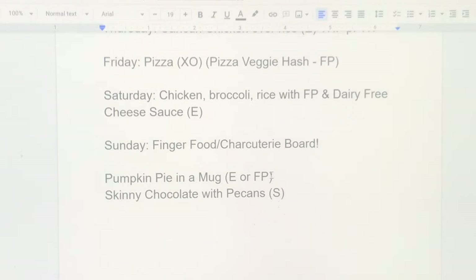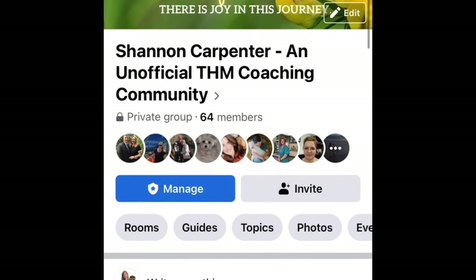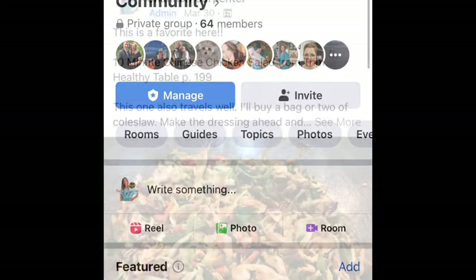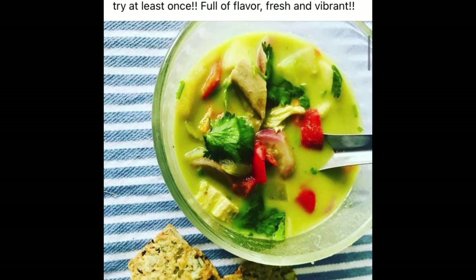Sunday night is finger food again. For desserts this time of year, I'm a fan of pumpkin — I make my own variation of pumpkin pie in a mug, either fuel-pull or energizing. And skinny chocolate with pecans again — a quick, delicious dessert to have on hand. That's it for October — I hope this gave you some different ideas and inspiration. I also want to give a quick shoutout to my free Facebook community where we share tips, encouragement, challenges, and hold one another accountable. Have a blessed day, take care!